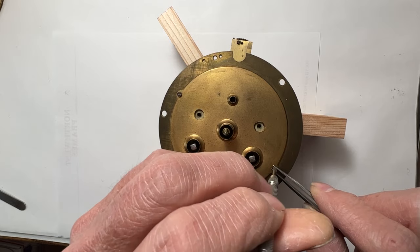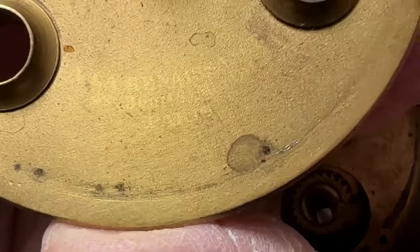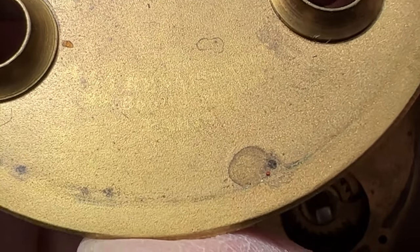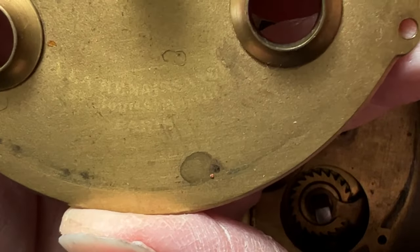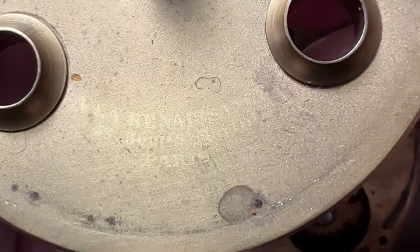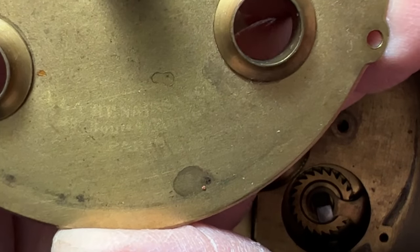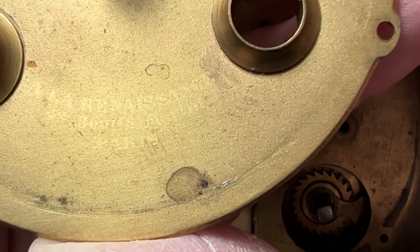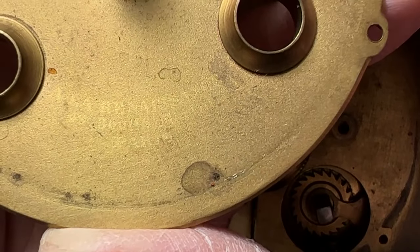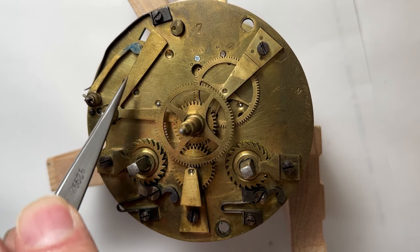Two screws are holding the dial center on. The writing on the front was originally done in either India ink or paint — it's been cleaned one too many times. The top line reads 'A la Renaissance,' the second line is the retail seller's name and address, and the bottom line is an extension of the address and reads 'Paris.' Three pins hold the back dial support on the movement, and these two levers here control the striking sequence.